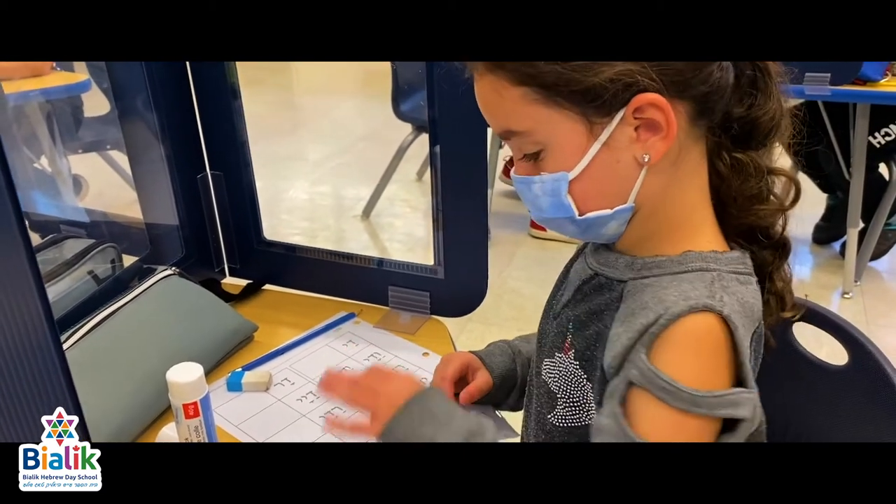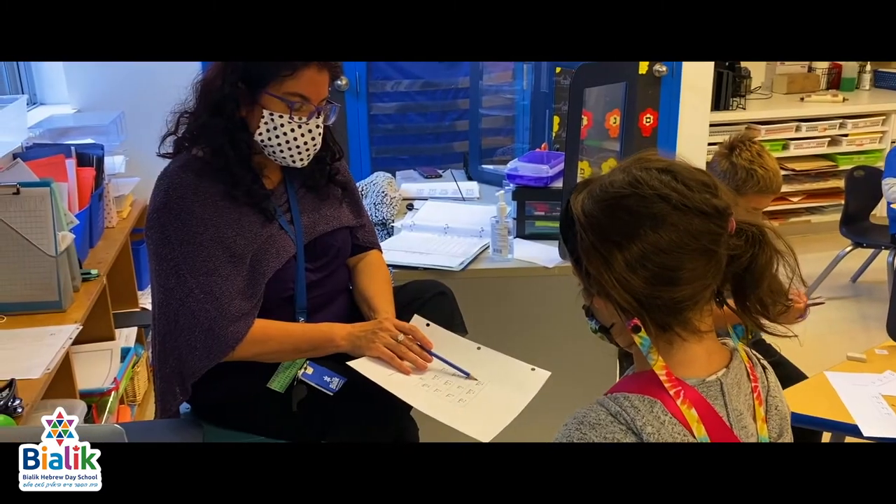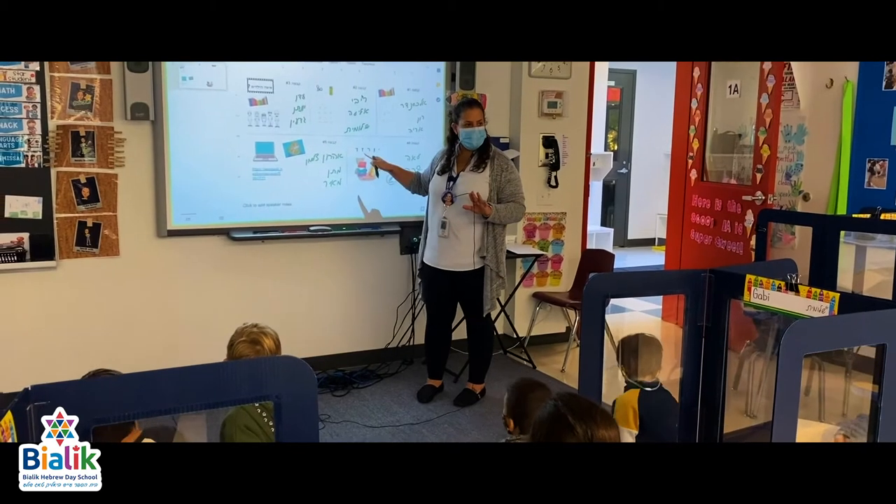Can you imagine? By spring of Grade 1, the children can read short stories and write simple sentences in Hebrew.